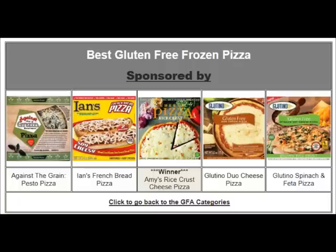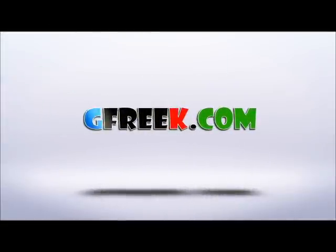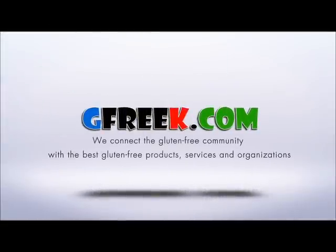Our personal favorite is Against the Grain Pesto Pizza. It has got a great crust. You can make it kind of chewy or crispy depending on how long you bake it and if you put it on a cookie sheet or just on the rack. But anyway, it's time for some pizza — I'm actually getting kind of hungry.